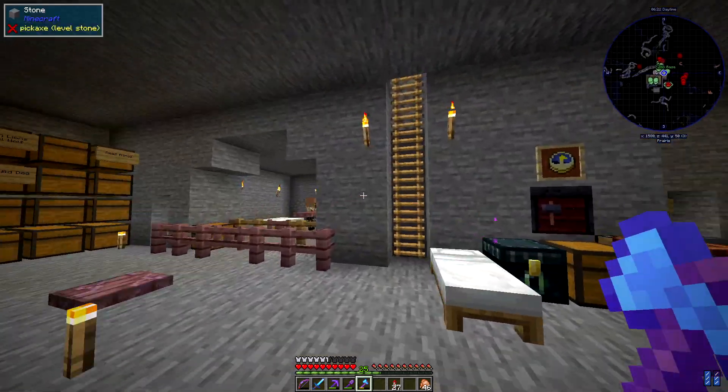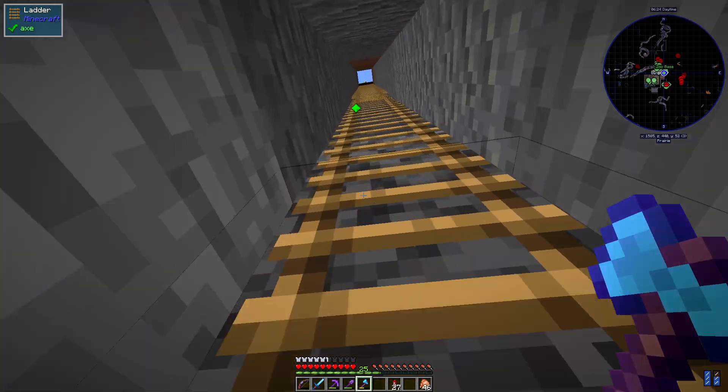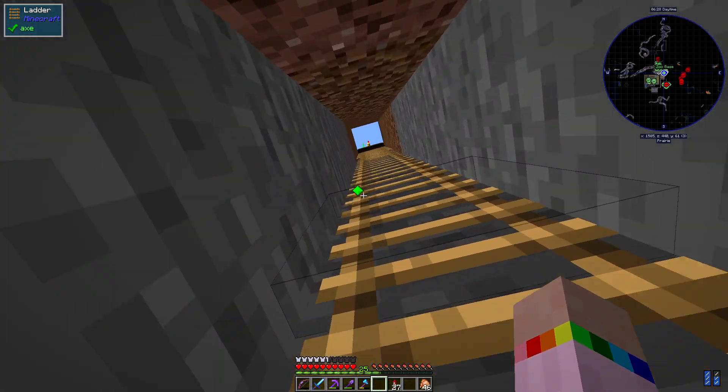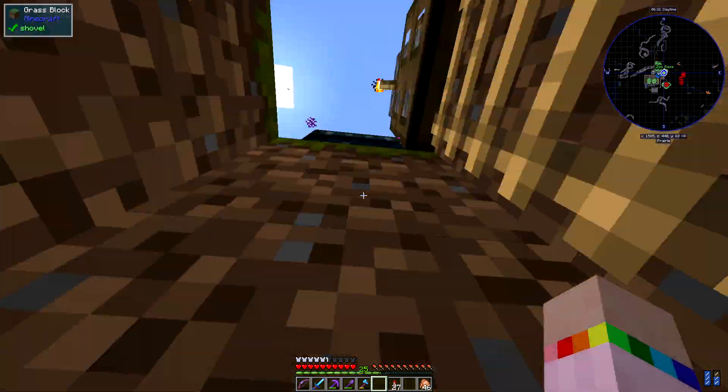I am super excited to get started on today's exhibit. It's the flamingo exhibit and it takes centre stage in my birdhouse because it's the first thing you see when you go in.